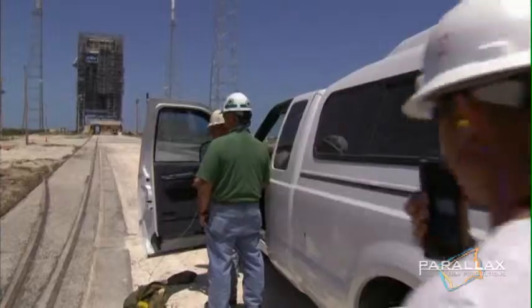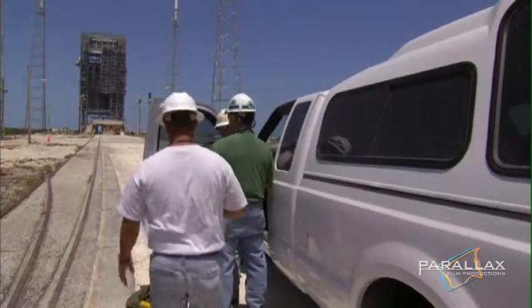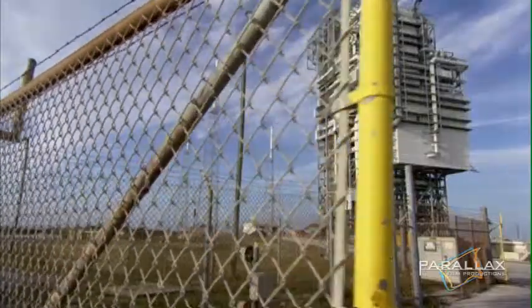Okay, here we go, Stacey. 30 seconds to implosion. The Air Force locks the site down.